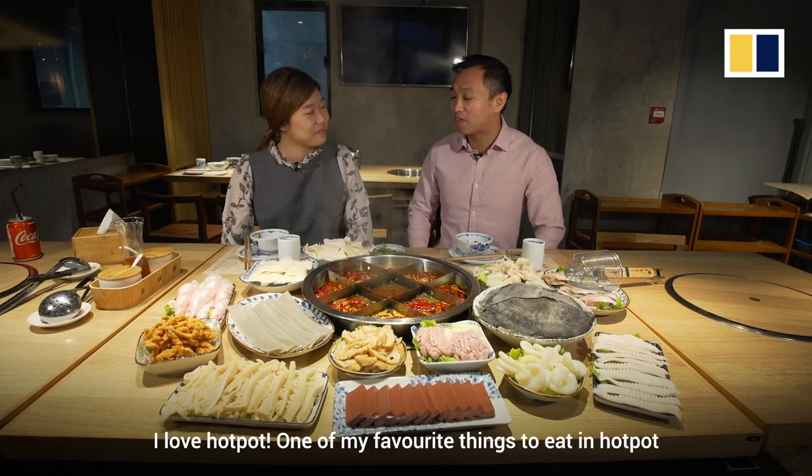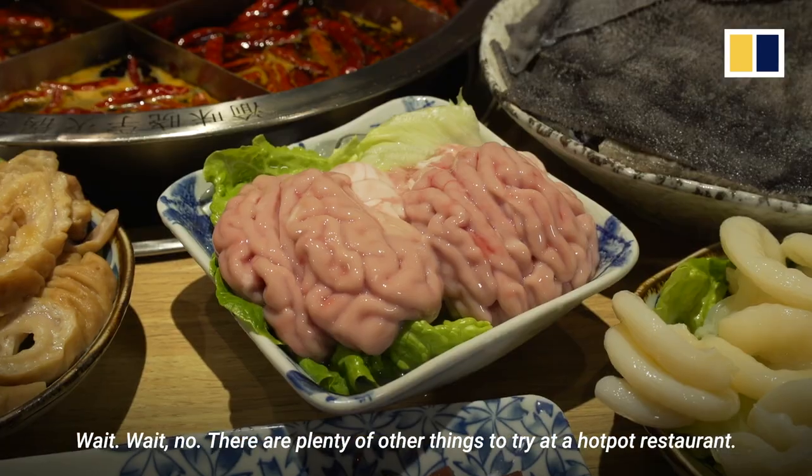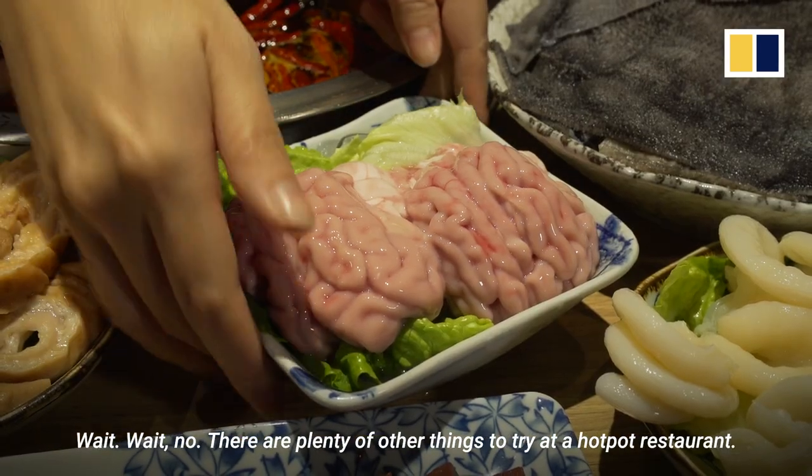I love hot pot. One of my favorite things to eat in hot pot are those really nice thin slices of beef. There are plenty more things to try at a hot pot restaurant.